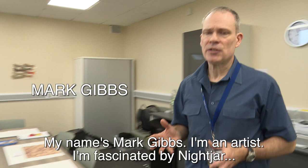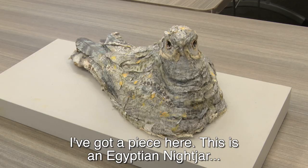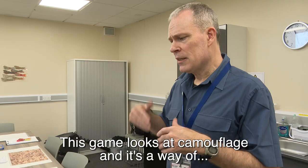My name is Mark Gibbs. I'm an artist and I'm fascinated by Nightjars — particularly their camouflage. How come they're so good at it, and their folklore? I've got a piece here. This is an Egyptian Nightjar. I use birds and other animals to explore history.